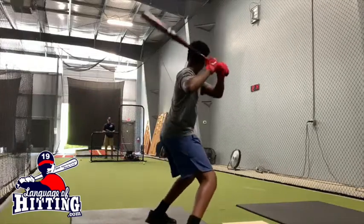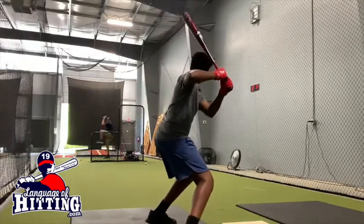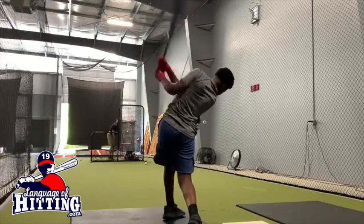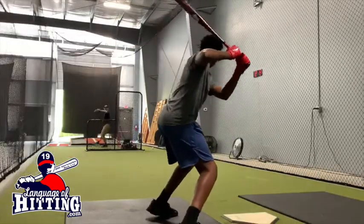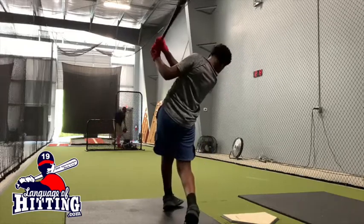Dave Kierloff, languageofhitting.com. Our goal is to help your son or your daughter to hit better in the game. Our approach is not the common approach — our approach is tilted to the neuroscience of hitting.